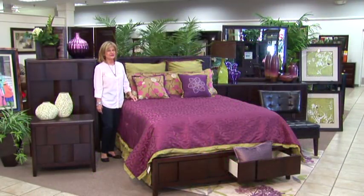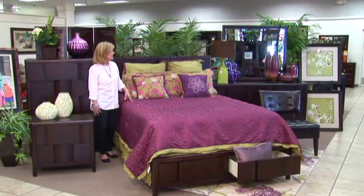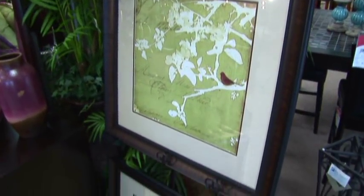Every bedroom is great with a chair to sit down in the morning and put your shoes and socks on, so I have added a Merlot chair, faux leather, to the room, and I have scattered accessories throughout — several pictures because you might have one wall on the side for a picture.